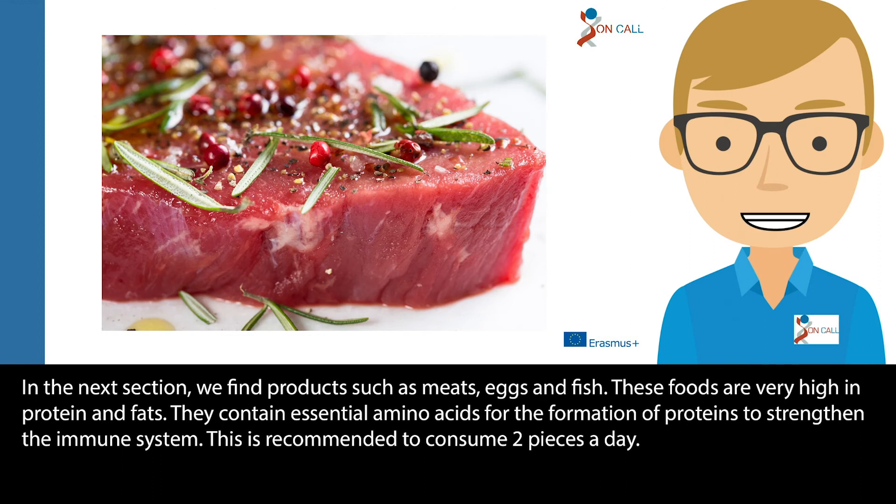In the next section we find products such as meat, eggs and fish. These foods are very high in protein and fats. They contain essential amino acids for the formation of proteins to strengthen the immune system. It is recommended to consume two pieces a day.